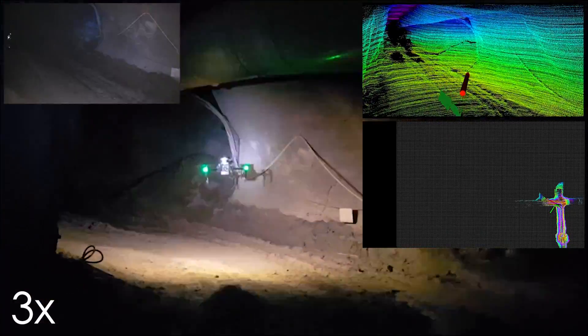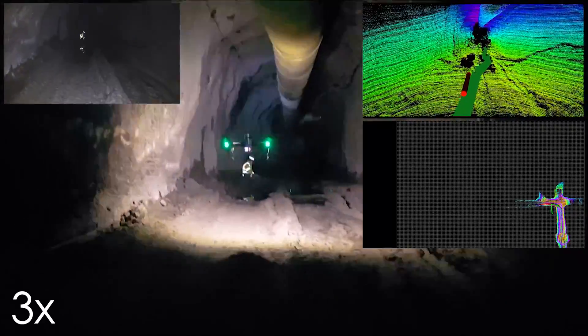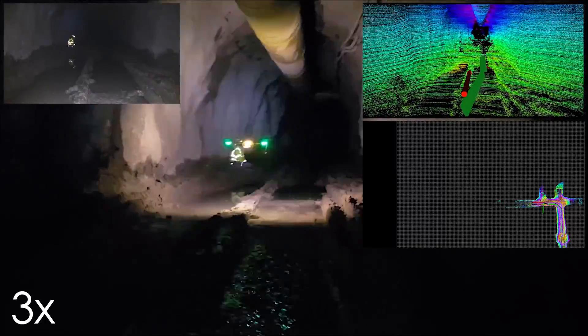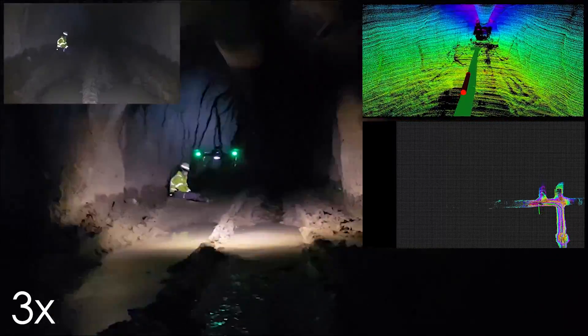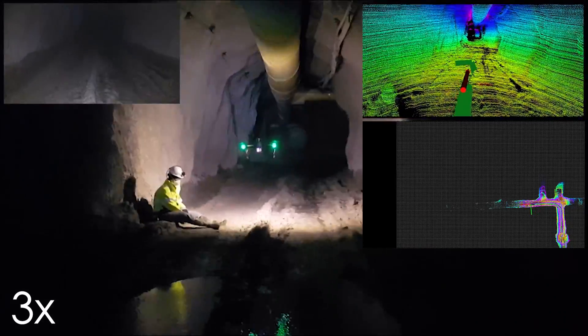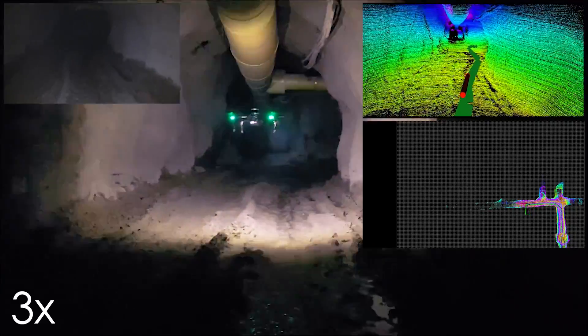This new graph-search-based approach exploits the real-time reconstructed structure of the subterranean environment to propose exploratory trajectories that reliably maximize the volumetric information gain over a long horizon. Overall, the robot is able to conduct resilient, autonomous, and long-term exploration of such underground environments, even in visually degraded and geometrically narrow and complex conditions.